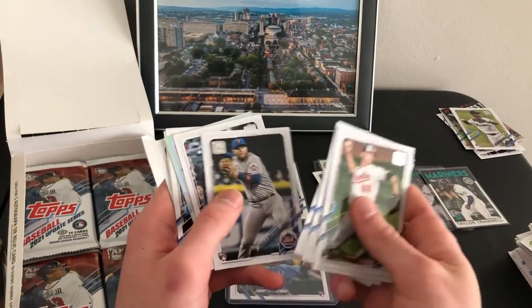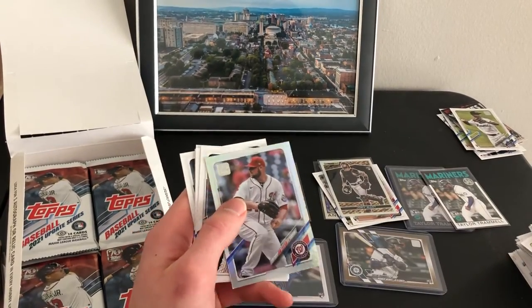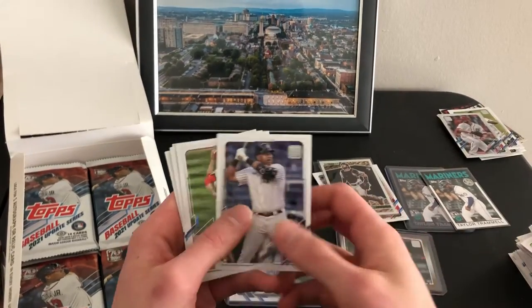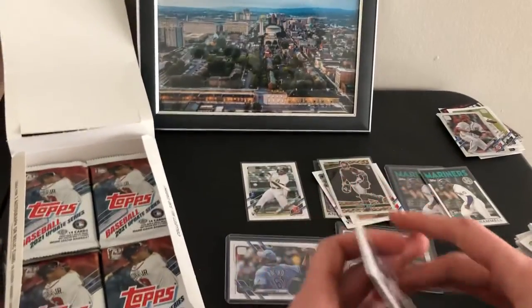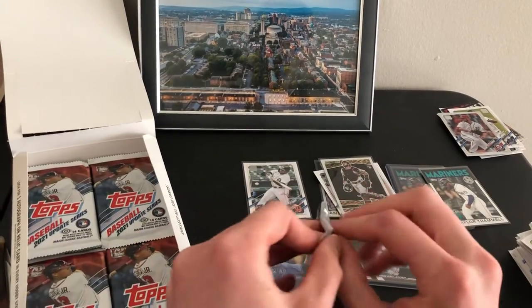Got a rainbow foil in here — John Lester. I forget that he's even still in the league, but he had a good career though. No Kelenic yet. Got India's debut but not his base card yet.